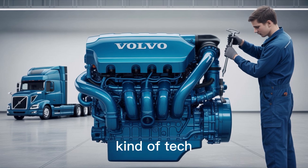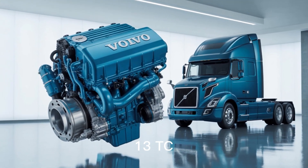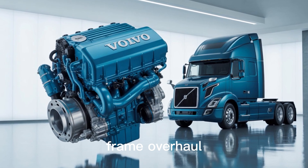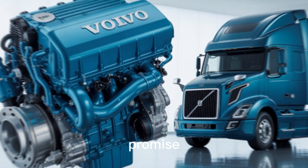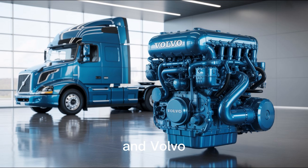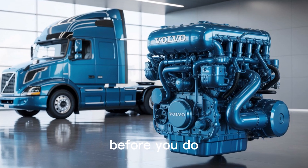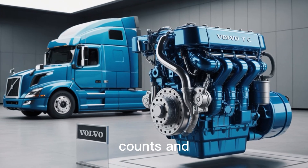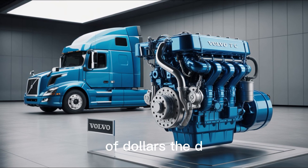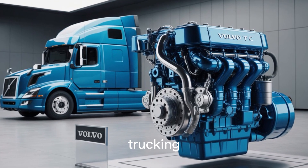If you're thinking this kind of tech must be hard to maintain, that's where things get even more surprising. The D13TC was built with uptime in mind — think 500,000 miles before an in-frame overhaul. That's not a promise, that's a pattern. Volvo backs it up with remote diagnostics, over-the-air updates, and Volvo uptime centers around the country. Breakdowns? They'll likely know before you do. In a world where every hour counts and every breakdown costs hundreds — sometimes thousands — of dollars, the D13TC gives you something almost extinct in modern trucking: peace of mind.